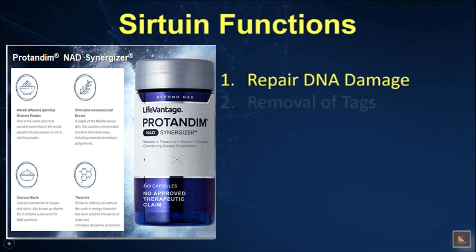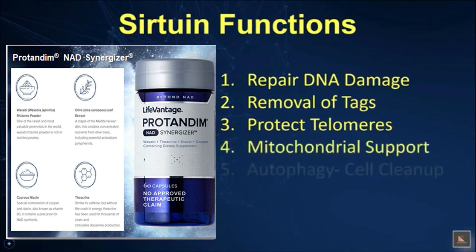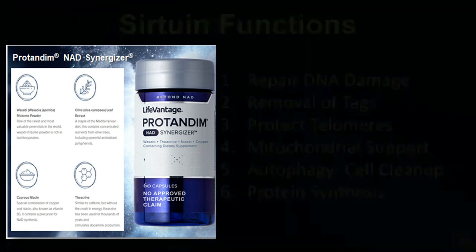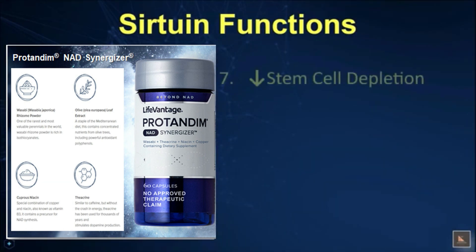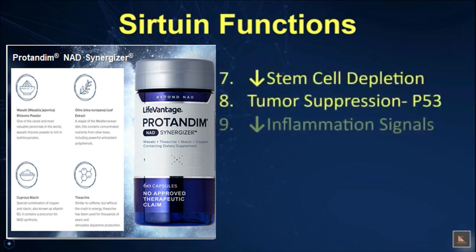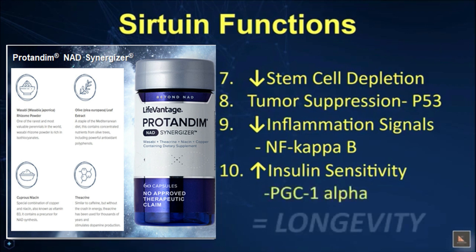Repair DNA damage. Removal of tags. Protect telomeres. Mitochondrial function. Autophagy or cell cleanup. Protein synthesis. Reduce stem cell depletion. Tumor suppression. Decrease inflammation. And finally, improve insulin sensitivity. These are just a few — and that's a lot, isn't it?